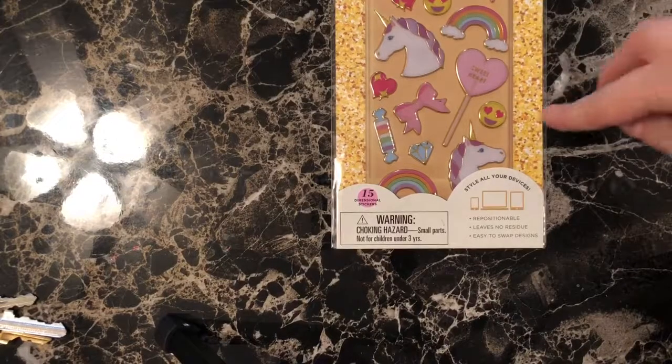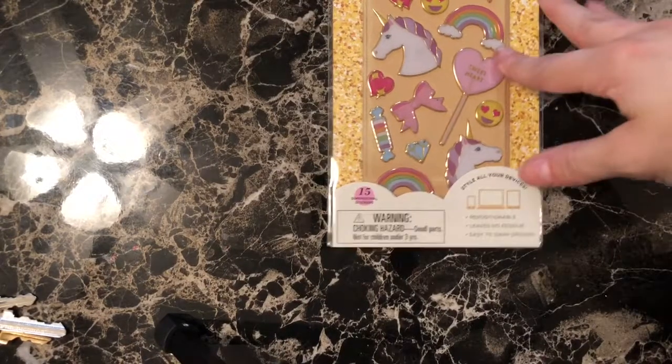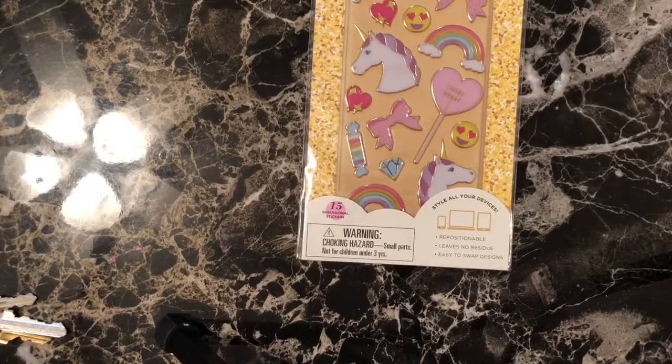First thing I have are these puffies and they say they're low-tech sticker love for your high-tech life. It looks like you can put them on your electronic devices. I don't think I'm going to do that though — I'll be using them in card making.